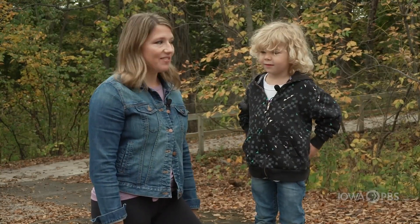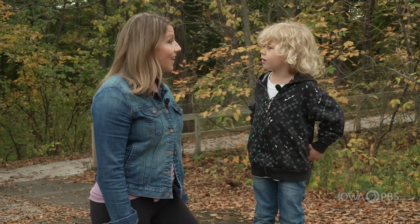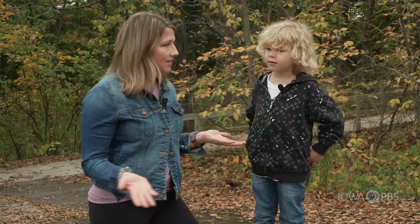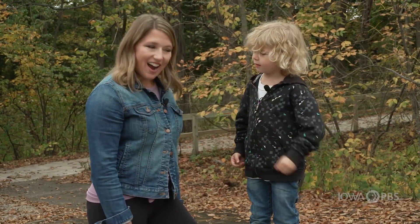Squirrels. Squirrels do live in trees. What else do you know about squirrels? They eat acorns. They sure do. And where do acorns come from? They come from trees. So why do you think they like to live in trees so much? So they could pick the acorn and just nibble on it. You got it.